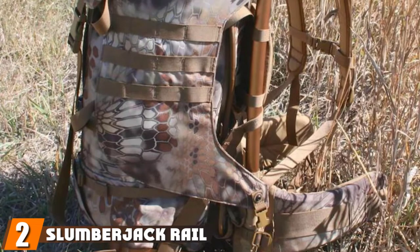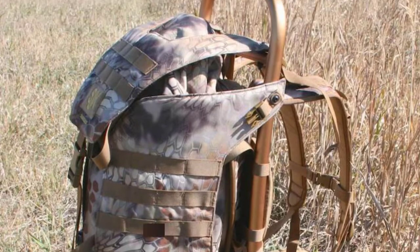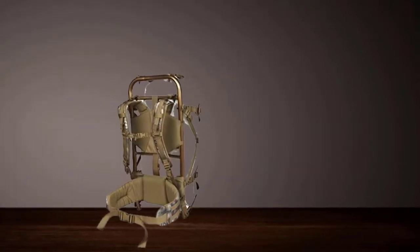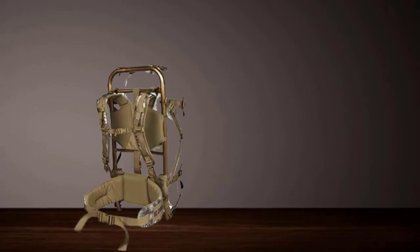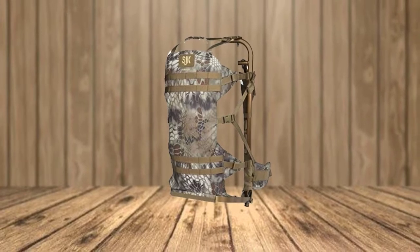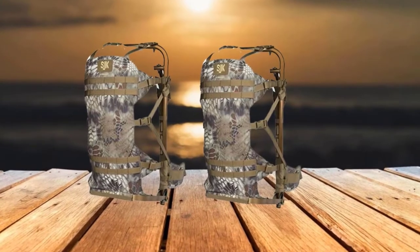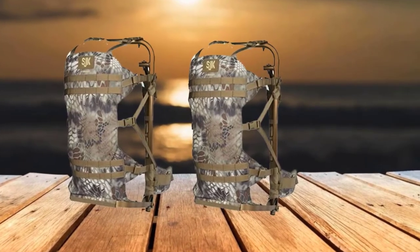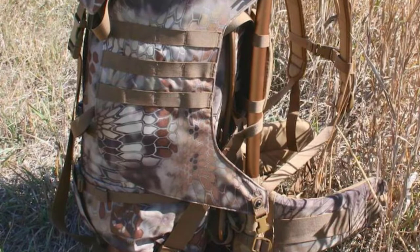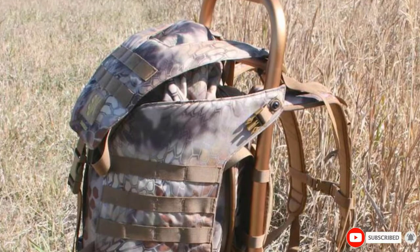Moving on to number two, we have the Slumberjack Rail Hauler 2500 Backpack. Featuring up to four compression panels combined with an aluminum shelf support, it works effectively when hauling necessary weapons and items for hunting, and boasts of a versatile and stable multi-weapon carrying design for transporting your rifle and bow. This quality backpack is designed to carry items weighing about 200 pounds thanks to its heavy-duty external frame and PALS webbing design, allowing you to add attachments for carrying more accessories.